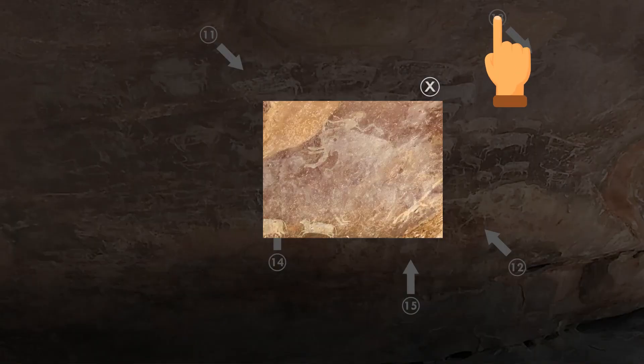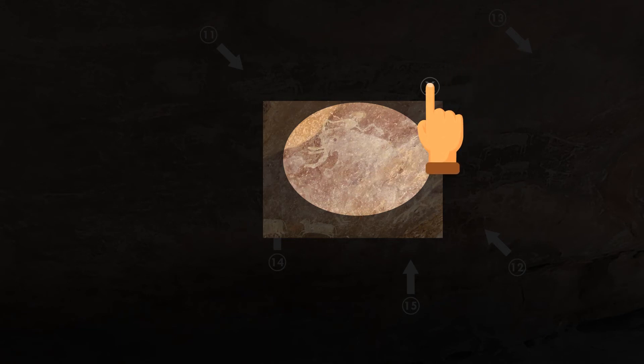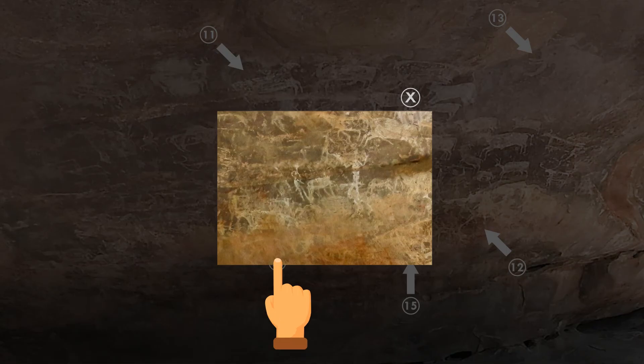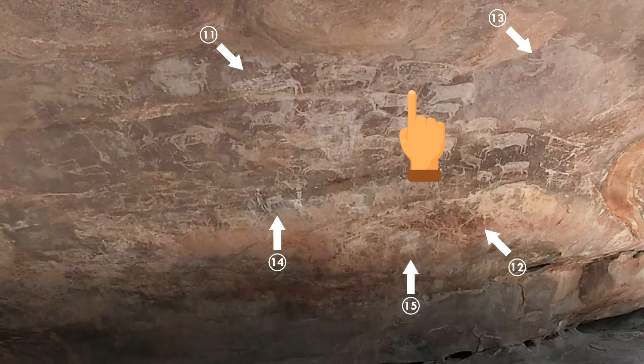Exhibit 13 shows the domestication of animals — an elephant in this case — during the Mesolithic era. Exhibit 14 shows a man driving an ox, most likely farming the land. This represents the Neolithic age, when agrarian societies evolved.